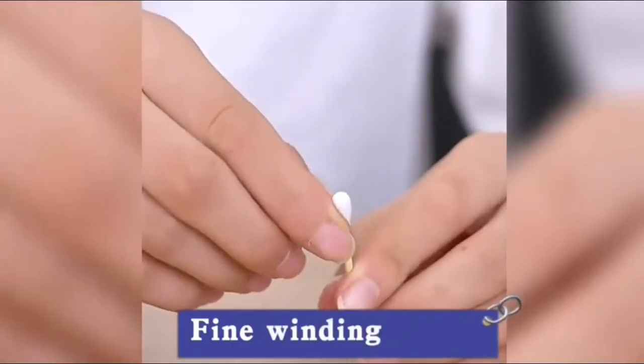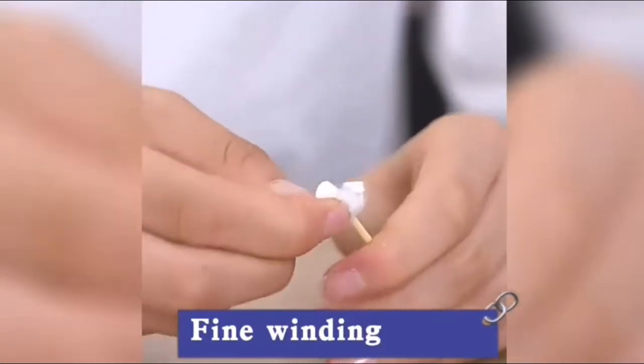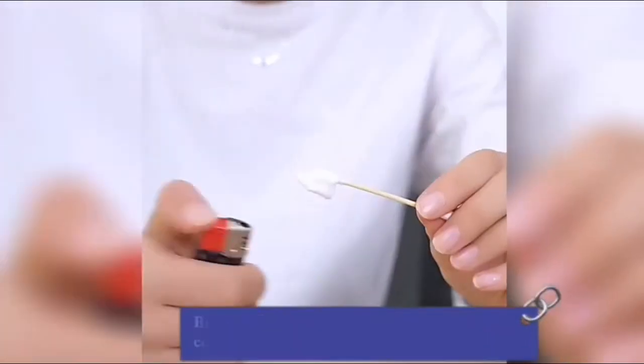Bamboo is a giant grass which can grow 3 feet in 24 hours. It requires 30% less water than trees and produces 30% more oxygen.